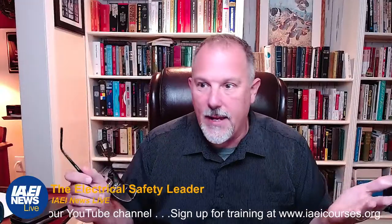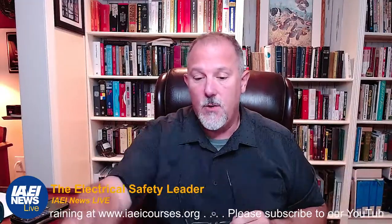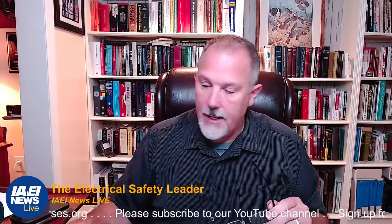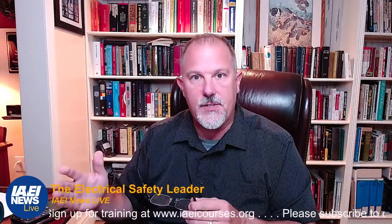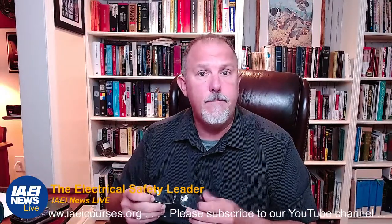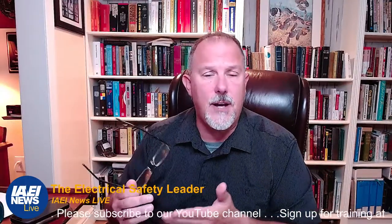Welcome everybody. Welcome to another Tuesday — we are live today and we're going to be talking about equipment protection. If you do some reading, we in the United States, and countries like Canada and Mexico, are adopting national electrical codes. Mexico is doing a pretty good job.